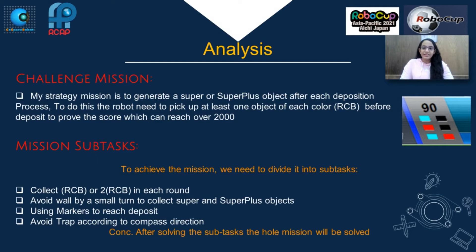Challenge mission: My mission is to generate a super or super plus object after each deposition process. To do this, the robot needs to pick up at least one object from each column before deposit, to improve the score, which can reach over 2000. To achieve the mission, we divide it into subtasks: collect RCB or double RCB in each round; avoid wall by a small turn to collect super and super plus objects; use markers to reach the deposit.